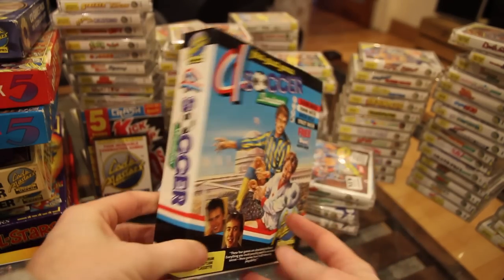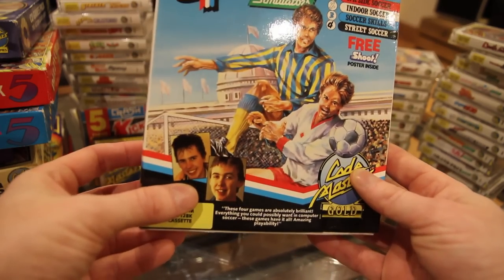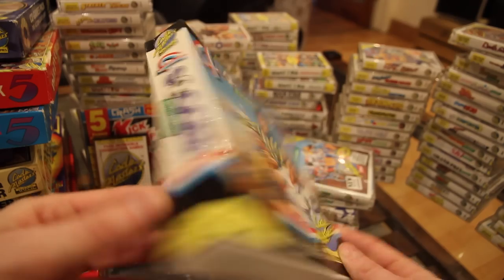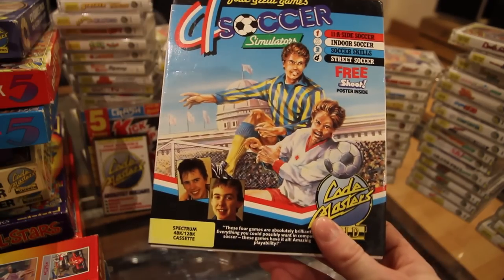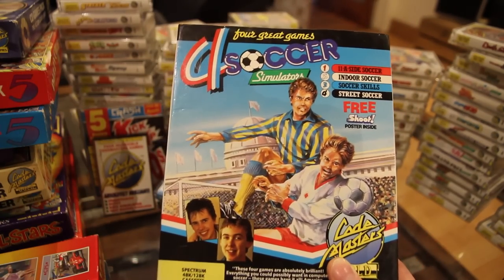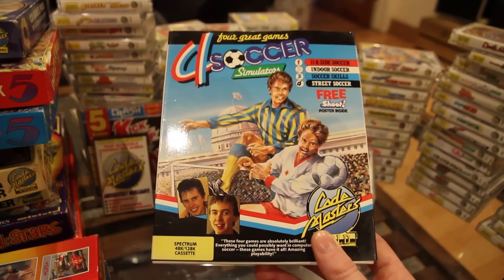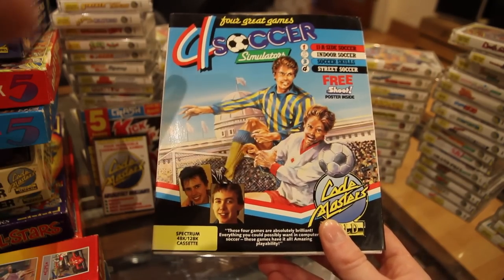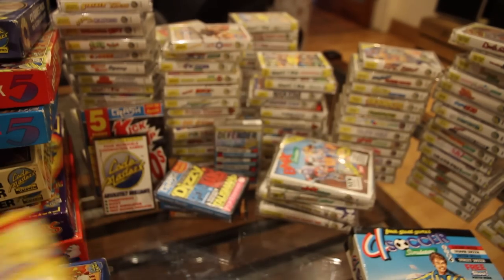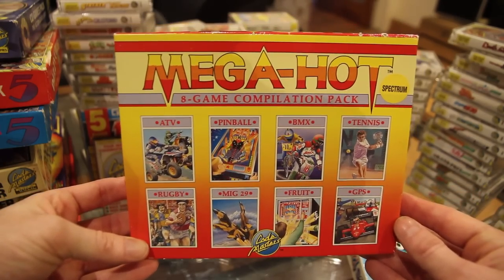On to the box sets. There's the Four Soccer Simulators box set — this came out before the smaller single jewel version. Richard and David Darling, the Codemasters twins, look very similar to the guys on the box, though I was told on Twitter it's not meant to be them. Four great games on tape. I've heard there's a Plus 3 version but I only ever found a Spanish one published by a different company, so I don't count that. I'm just trying to collect UK versions. Then there's the Mega Hot Eight Game Compilation Pack — rugby, MiG 29, and other games you'd normally find on Quattro, but eight of them.